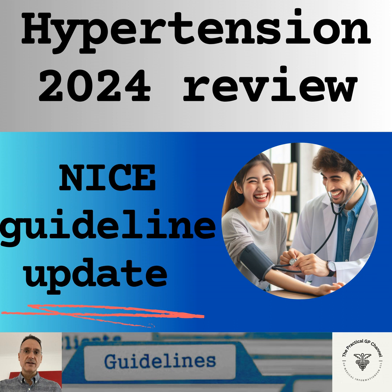If hypertension is confirmed, we will offer lifestyle advice in respect to diet, exercise, smoking, and alcohol, and we will encourage low caffeine and salt consumption. Salt substitutes containing potassium should not be used by older people, people with diabetes, pregnant women, people with kidney disease, and people taking ACE inhibitors and ARBs.